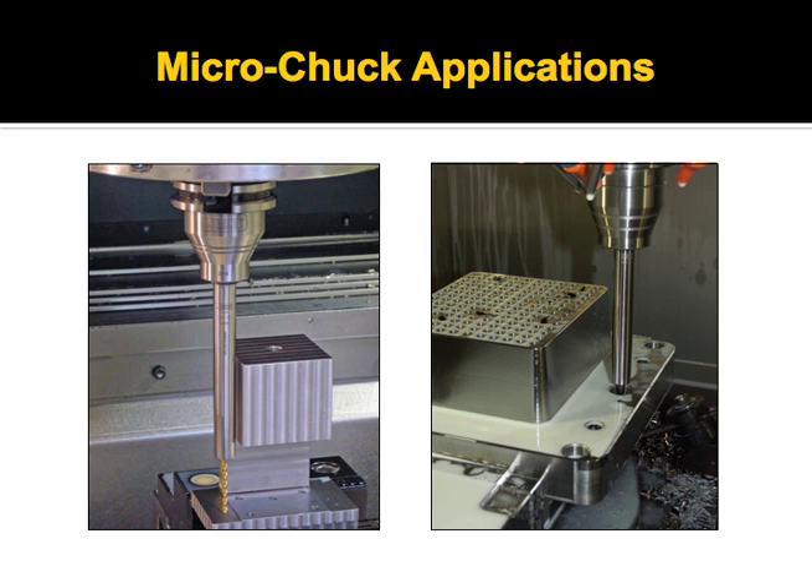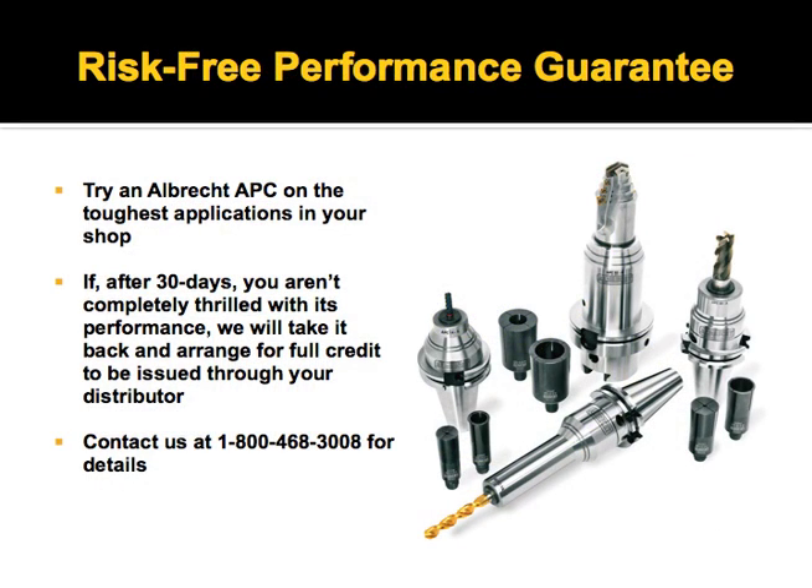Here's an application photo of the micro drill chuck. As you can see, it provides extended reach. We do a risk-free performance guarantee — you get to try it out for 30 days. If you're not completely thrilled, send it back and we give you your money back.